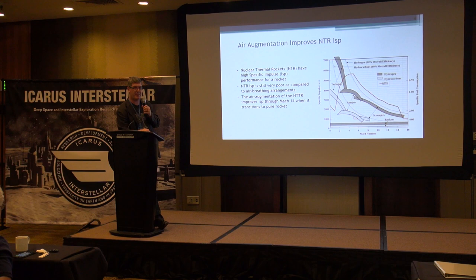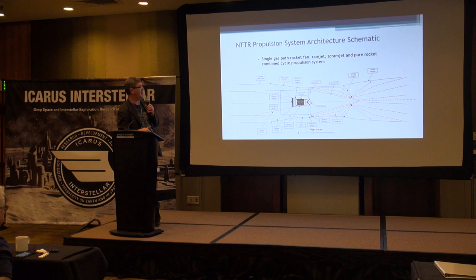Other air breathers, like Skyline and others, stop air-breathing at about Mach 5, so they have to go rocket the rest of the way to orbit, which is a challenge for payload fraction. This NTTR is a single gas path, multi-mode rocket — it is both a rocket fan, a ramjet, a scramjet, and a pure rocket, so four modes complete in a single system.